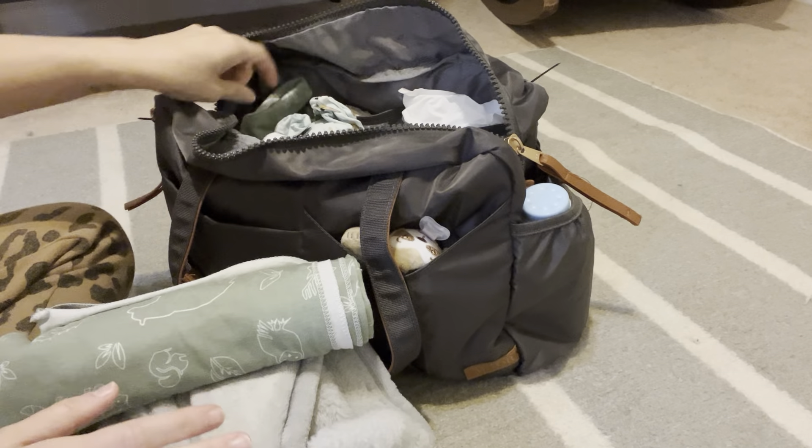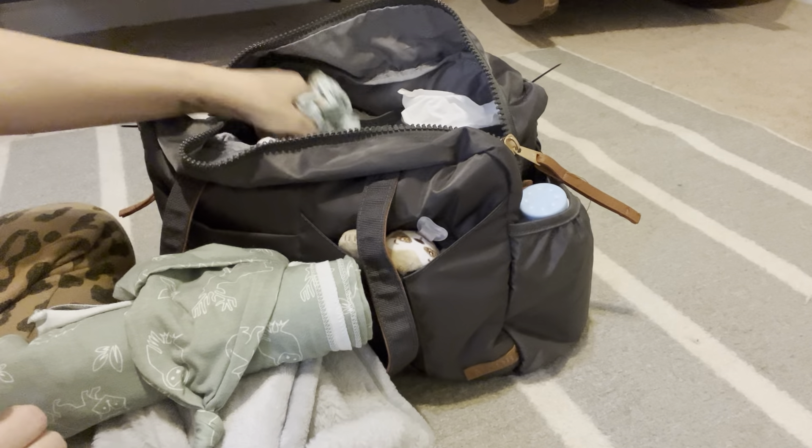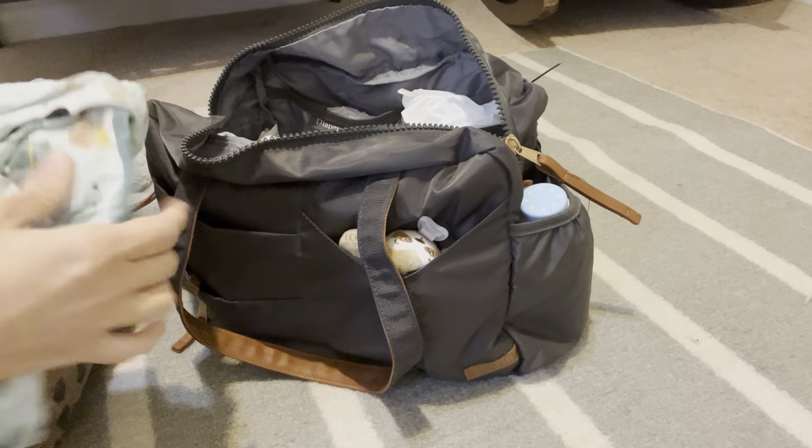I also got this swaddler — oh my gosh, this stuff smells so good, and it has this matching little hat. It's so sweet.